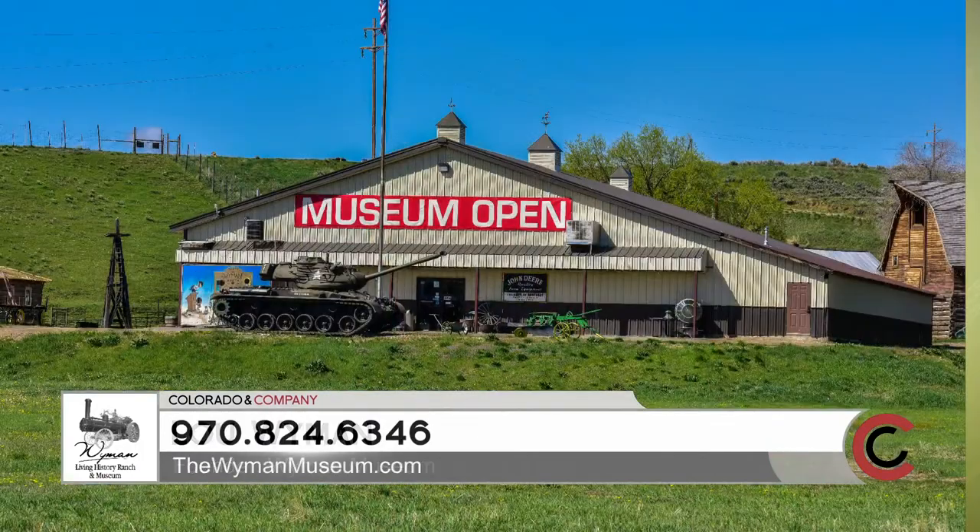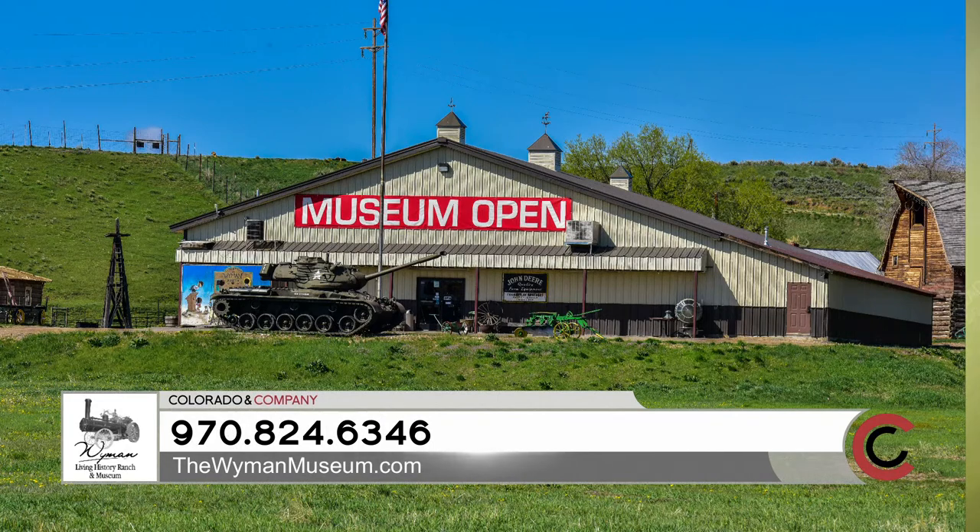I've collected old things for 65 years. The first thing I got was a car back in 1950, and I've saved so much that I had to have a place to put it, so we started the museum about 12 years ago.